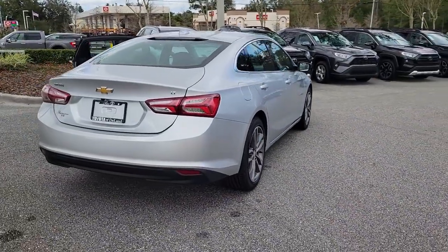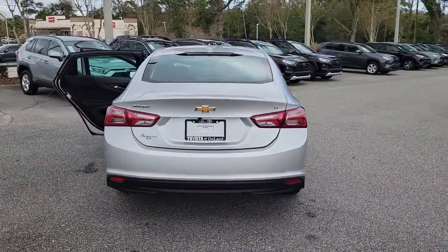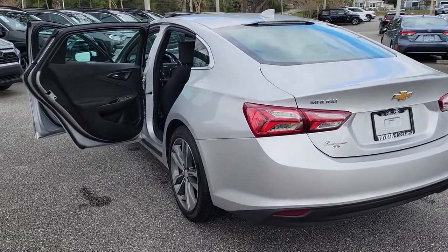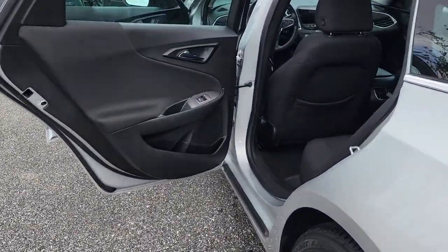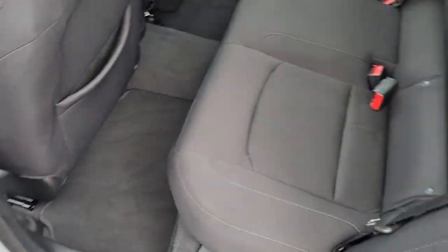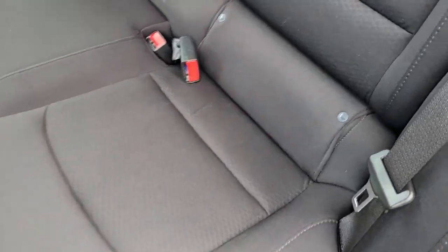Satellite radio, heated mirrors, remote engine start, power driver seat, multi-zone AC, and steering wheel audio controls. Delight in the drive while advanced technology protects and entertains your most precious cargo. Get into the Malibu.